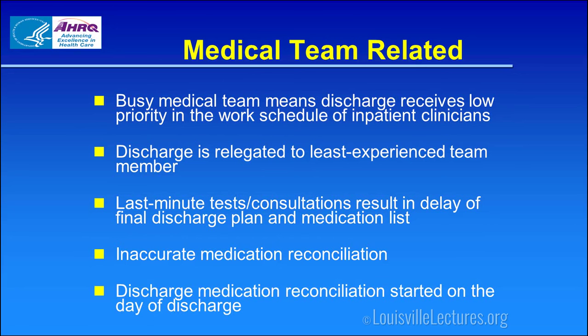Inaccurate medication reconciliation is a key barrier. At University Hospital, nurses often take a shortcut and just free-text medications in the current system, which makes reconciliation difficult. Reconciliation needs to be done early — within the first 48 hours — and it needs to be done accurately. Another barrier is that our current system doesn't allow us to reconcile medications until the day of discharge, which is not the ideal approach.